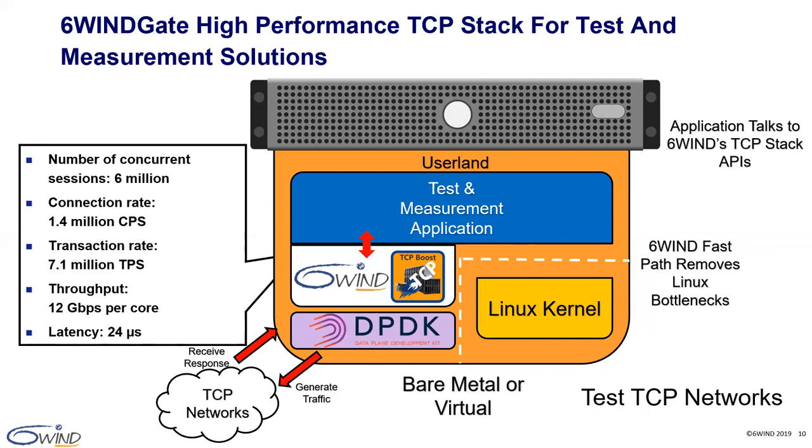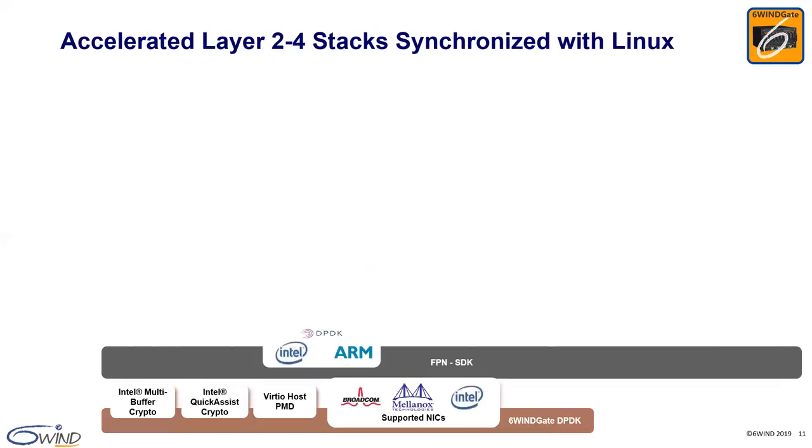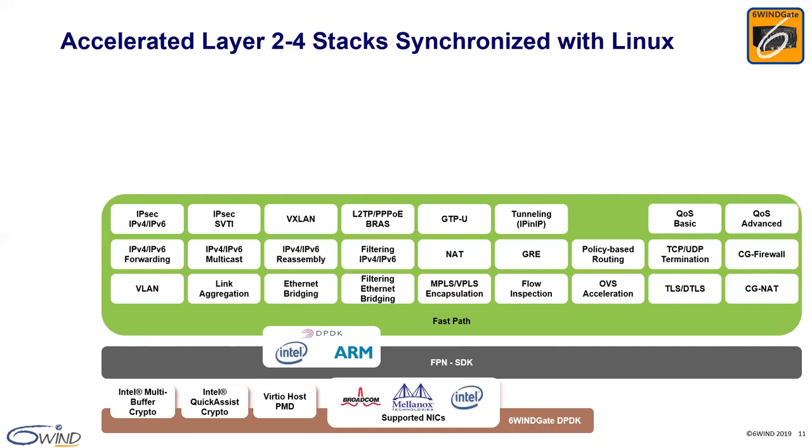Now let's discuss the 6WINS gate technology behind the 6WINS TCP solution. The 6WINS gate networking stack includes over 15 years of networking software design and development. It is an à la carte offering with a catalog of modules from which customers make their selection to build a stack adapted to their use case. 6WINS gate provides hardware platform independence with support for Intel and ARM vendors leveraging DPDK. We have our own version of DPDK based on the latest open source long-term support release. On top of DPDK, we deliver a high-performance data plane networking stack for layer 2, layer 3, and layer 4, with roadmap modules constantly in progress to satisfy market requirements.